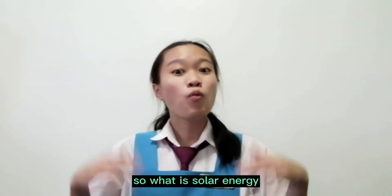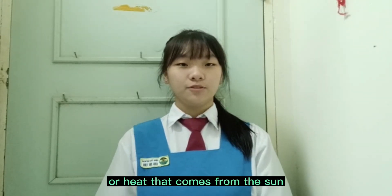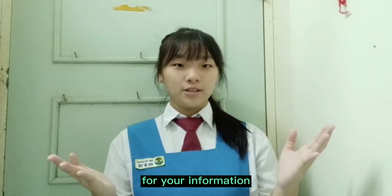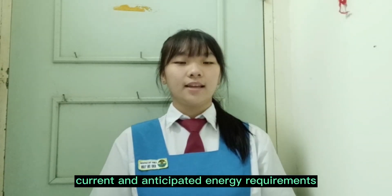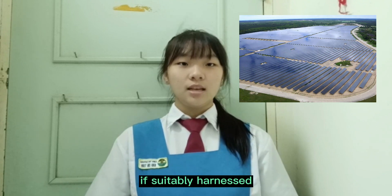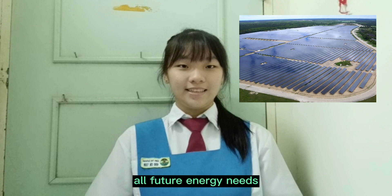So what is solar energy? From our findings, solar energy is power or heat that comes from the sun that is converted into thermal or electrical energy. The total amount of solar energy received on Earth is vastly more than the worst current and anticipated energy requirements. If suitably harnessed, solar energy has the potential to satisfy all future energy needs.